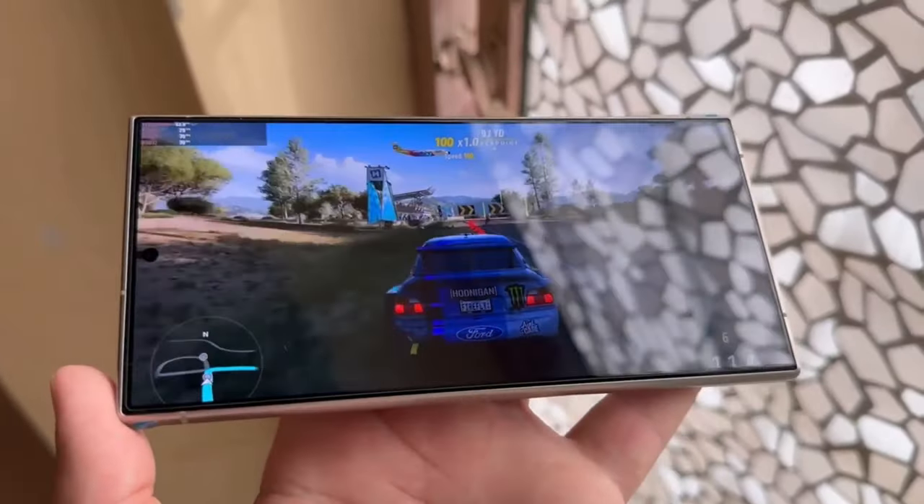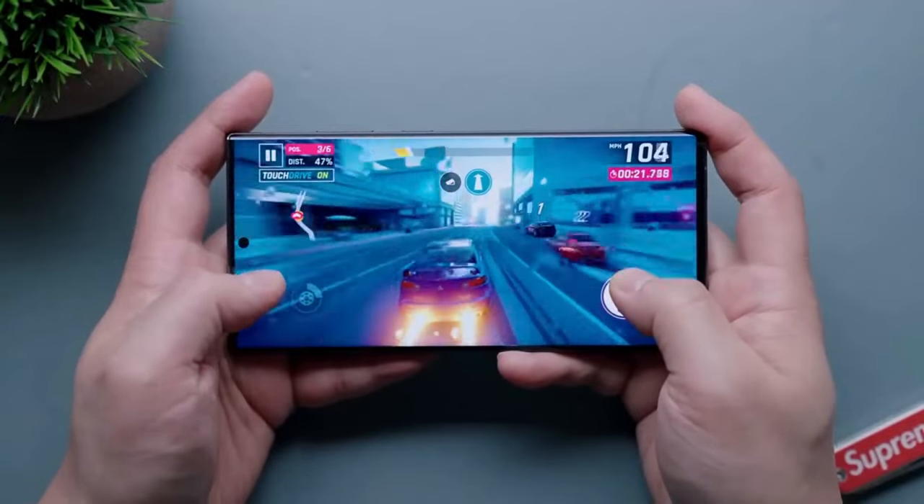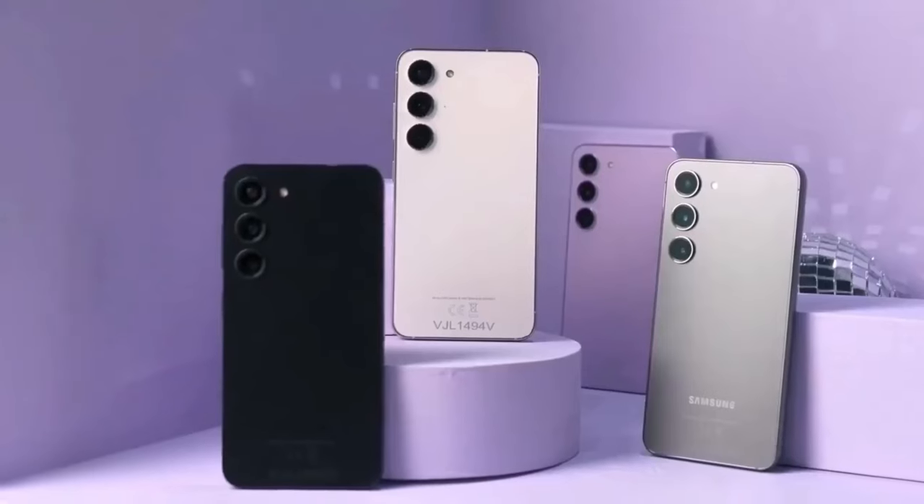Today, we're deep diving into the Samsung Galaxy S25 Ultra, one of the most anticipated smartphones of the year. Let's get into some burning questions.